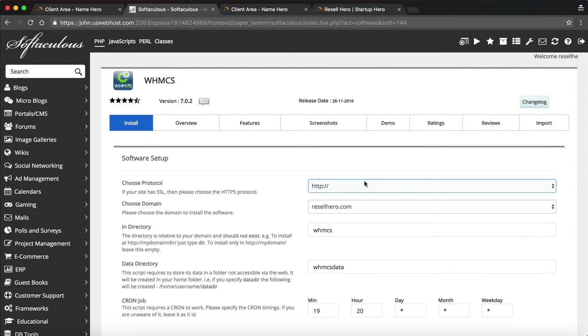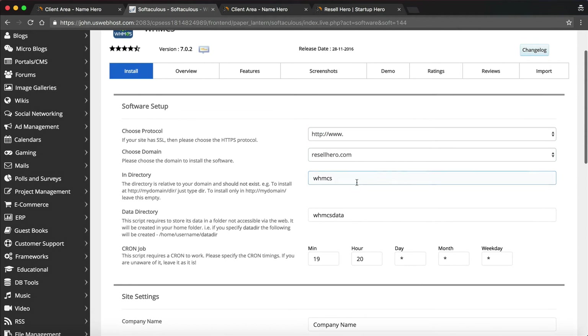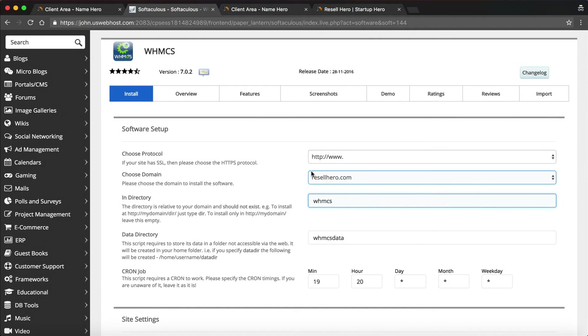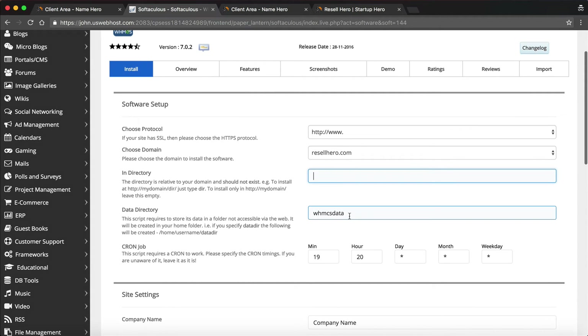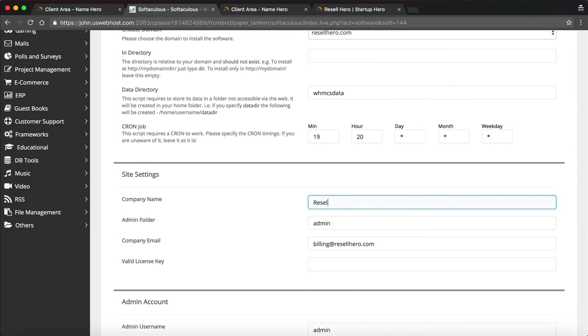We're going to make this very easy. First, choose your protocol. If you want HTTPS you can, but for this video I'm just going to use www until we get that set up. If you want WHMCS in a subdirectory you put it in here; if you want it in the root directory, you remove this. So when people go to resalehero.com, they get my billing software immediately. You might want to call it clients, billing, or whatever in a subfolder — that's up to you. Leave the data directory and cron job as default. We have to enter some information about our company, so we'll call this ResaleHero. For the admin folder, you want to make this hard to guess — something difficult, because only you and your team will have this.